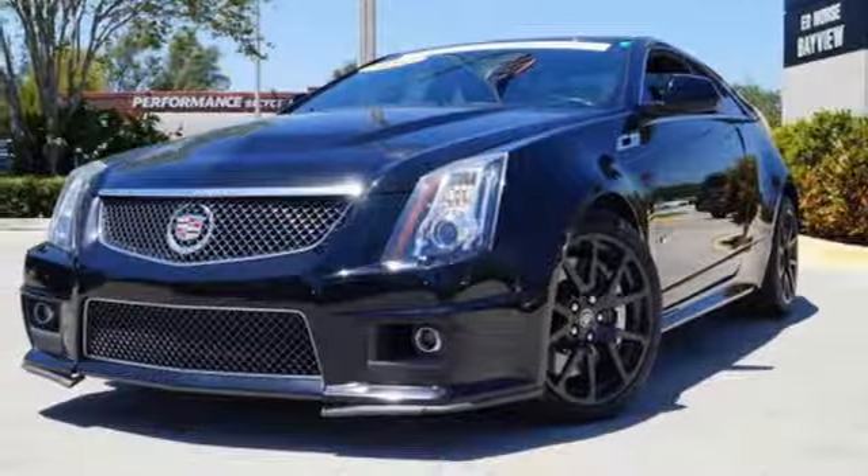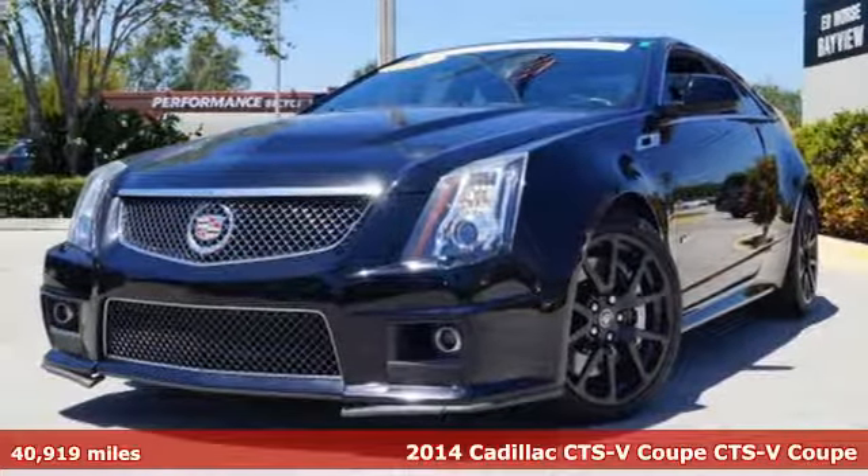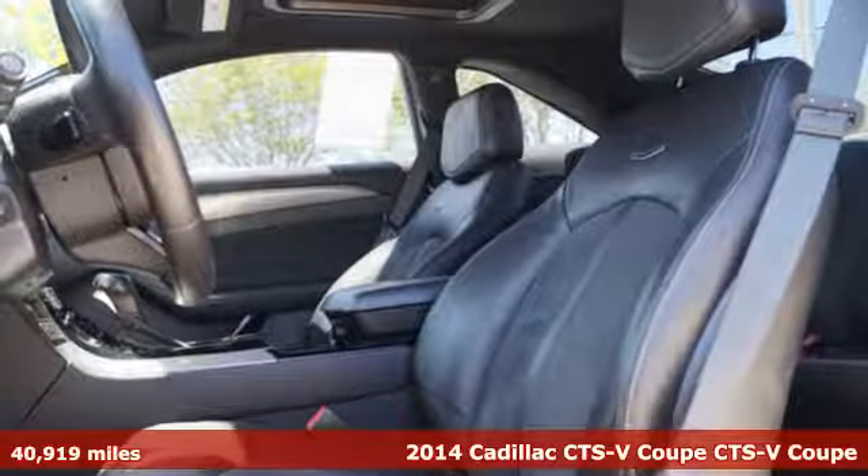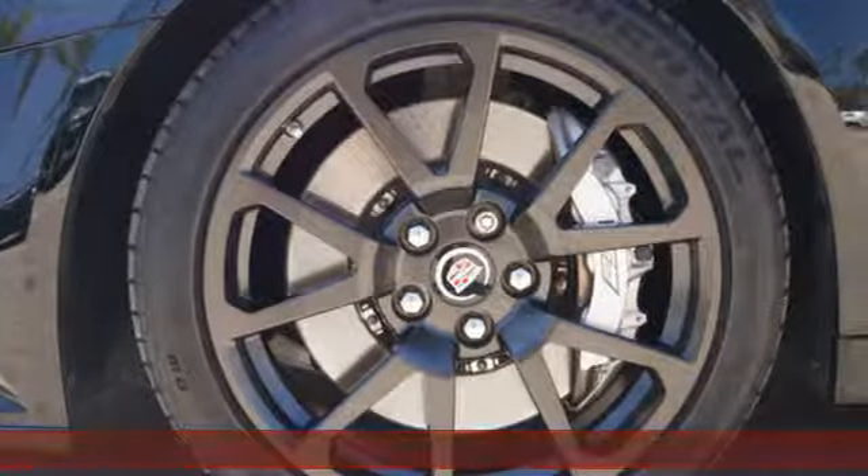Here's a 2014 Cadillac CTS-V. Feel the power of the 6.2-liter supercharged V8 engine, balanced with an adaptive suspension, Brembo brakes, and standard Stabilitrack.